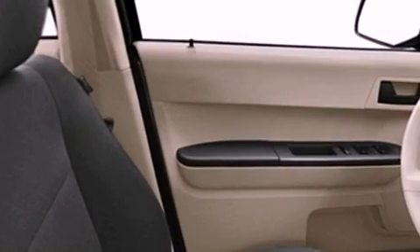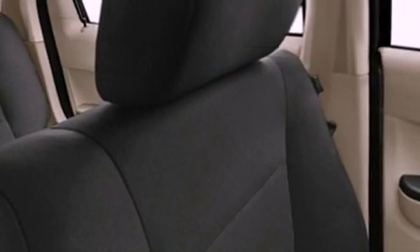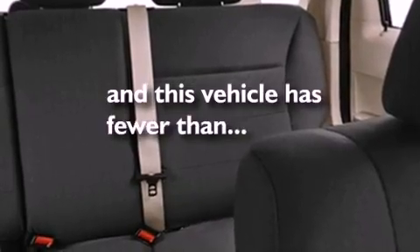Additional features include a CD player, a passenger side vanity mirror, a security system, an anti-lock braking system, rear curtain airbags, and heater vents for rear seat passengers. This vehicle has fewer than 35,000 miles on the odometer.